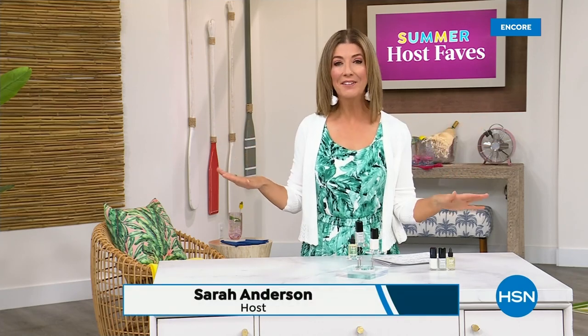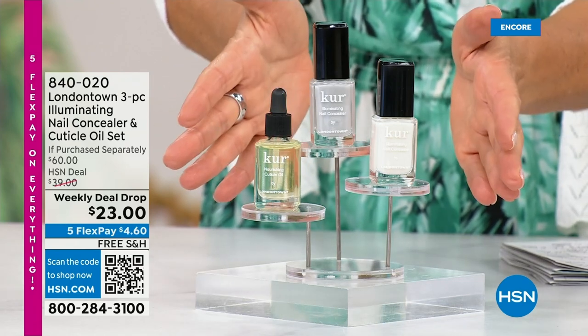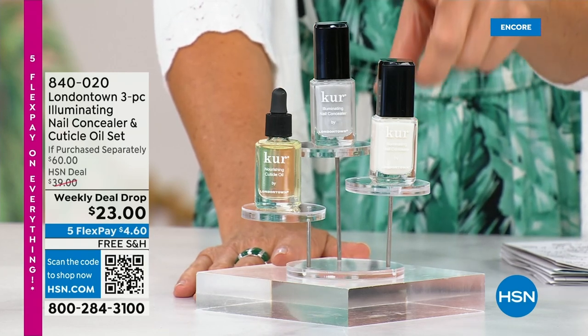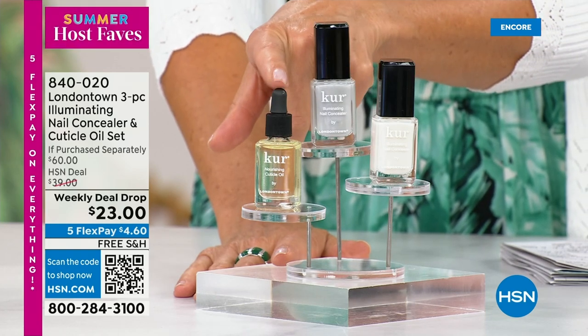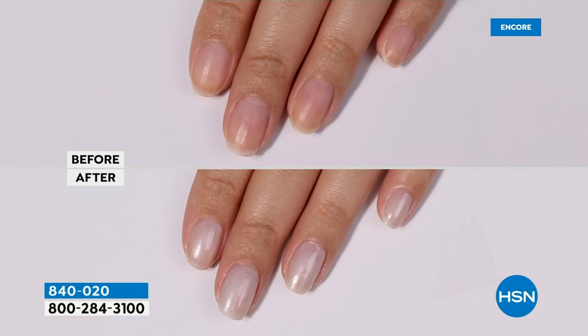Our Summer Host Faves are in full swing. Thank you so much for all of your orders on the dress and the Fit Flop shoes. Shop online — that's the best way to get right to the front of the queue. With summer coming, the last place you want to be is stuck in a nail salon getting a gel mani or acrylics that could damage your nails. Check out our weekly deal drop from London Town — their all-famous nail concealer that goes for $20 a pop each, and their world-famous nail cuticle oil. Not $60 today — it's $23 as long as quantities last.